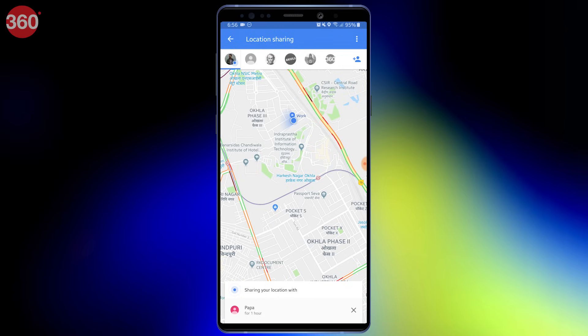To stop sharing your live location, simply hit the cross icon next to the contact name in the bottom right corner of the screen.